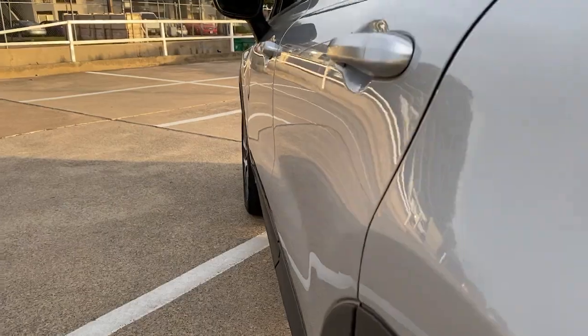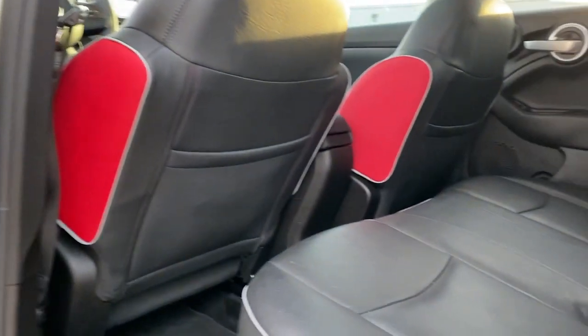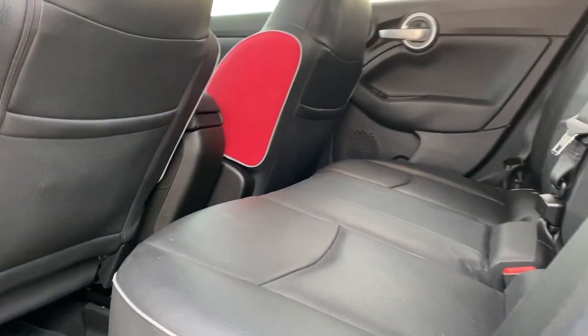Look good, feel fantastic in the crossover with European panache. Drive the 500X.